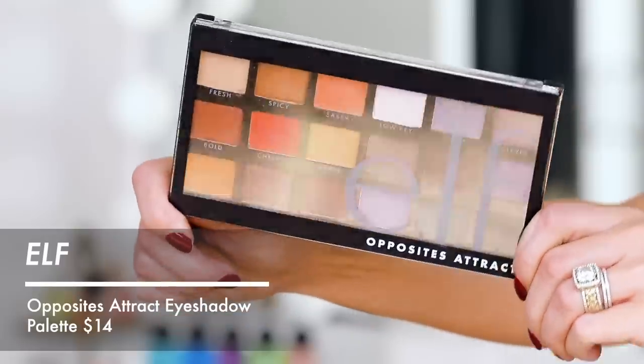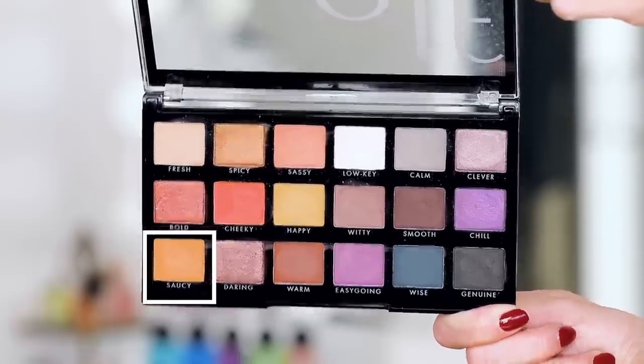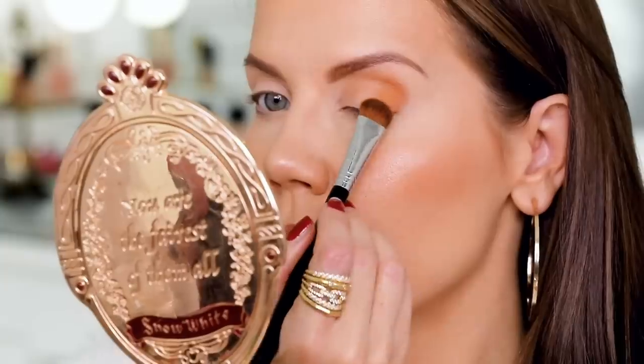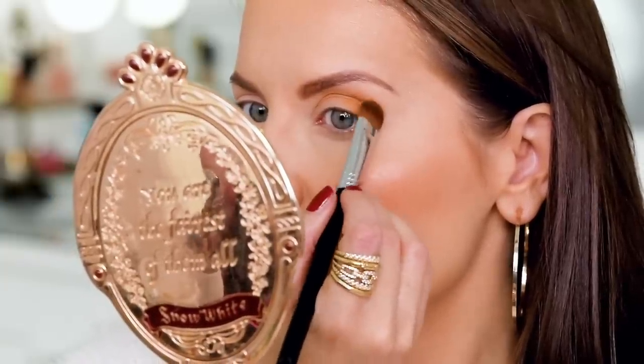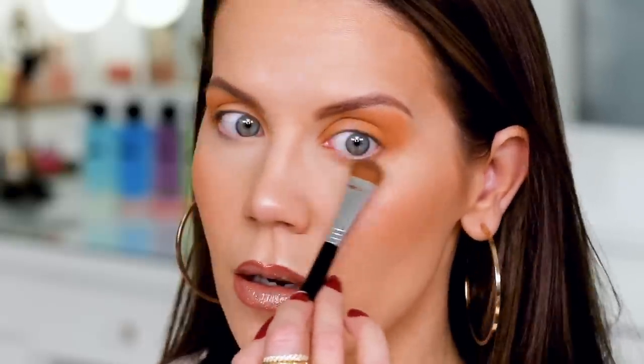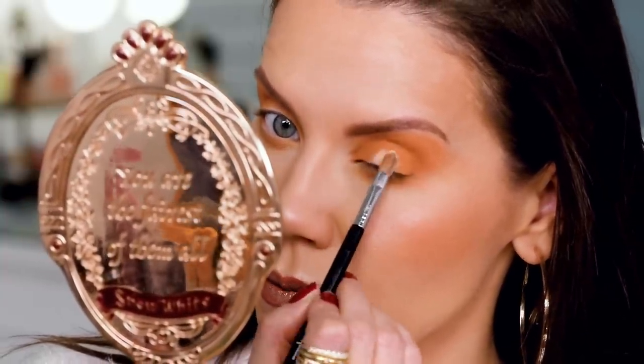Now we're finally going in with a little painterly paint pot — I'm going to stamp this all over the lid. Then I take a larger fluffy brush and go straight in with mustard yellow — it's happening! We're going heavy-handed, really packing this on the outer corner, through the crease, to the inner corner. Then I take whatever's left on the brush and smoke out the lower lash line. I'm going to take a little bit of NARS concealer and stamp it over the center of the lid.